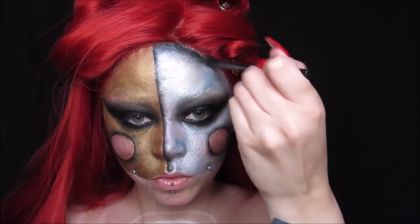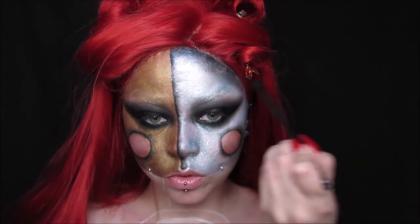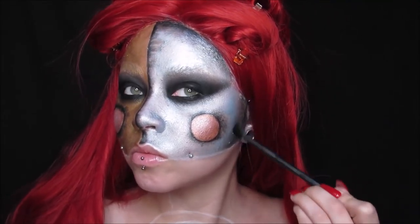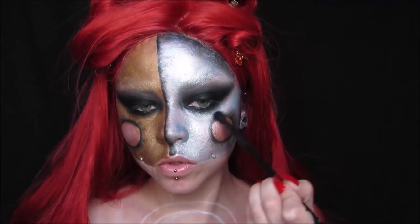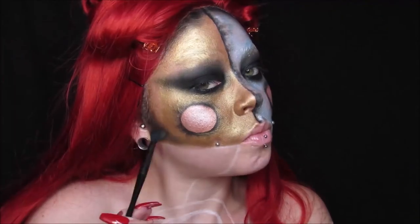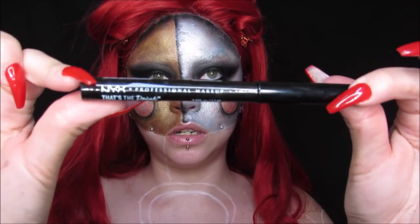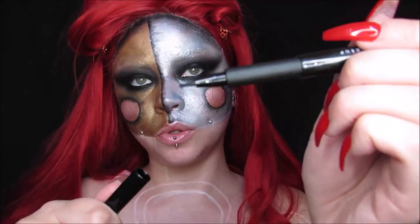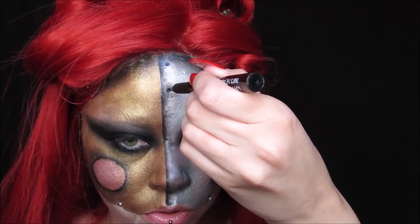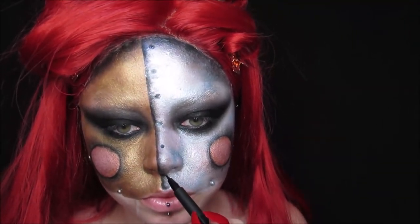I'm also using the Hot Black shade to contour — just do a normal contour like you usually would. Then I'm taking the That's the Point liner on the dot, which is literally a dot liner, and using it to create little bolts on the silver side of the face. It creates perfect circles to make it look like little bolts along the edge.